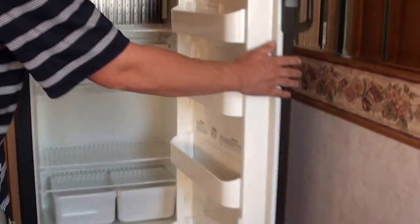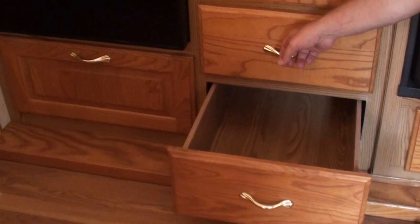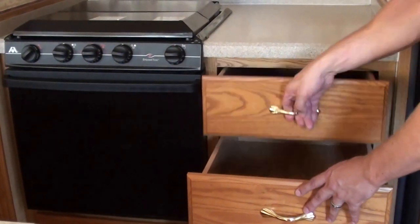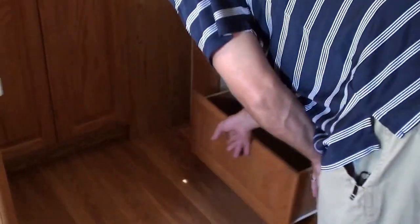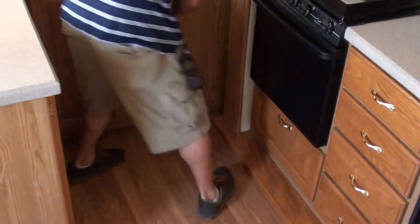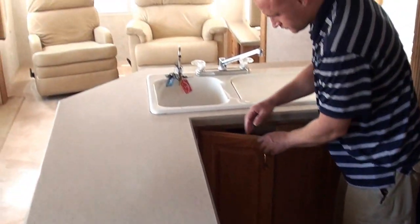It has a ton of storage. It's got an 8 cubic foot refrigerator and freezer. Very, very elegant. As Jed pointed out, it's very, very clean. The cabinets have security latches so they won't come open while you're going down the road. You've got great kitchen space here — just great storage. This is an awesome floor plan, one of the top floor plans of the year. Look at the overhead storage cabinets here.